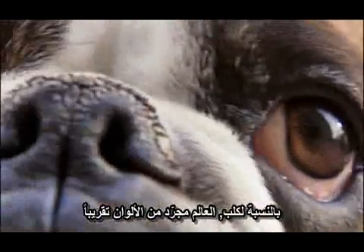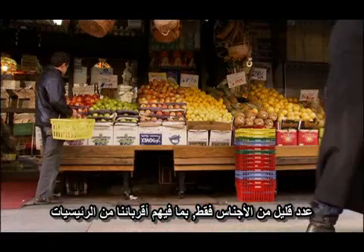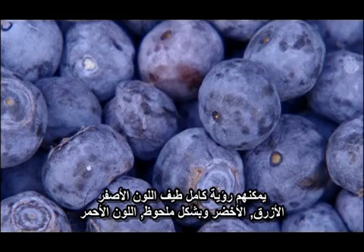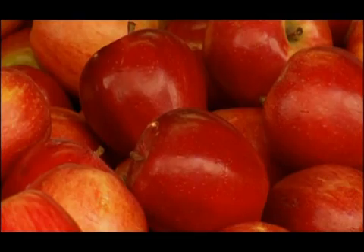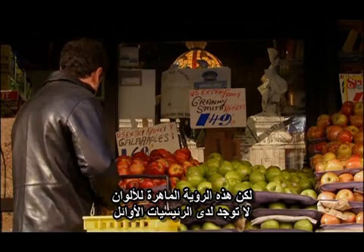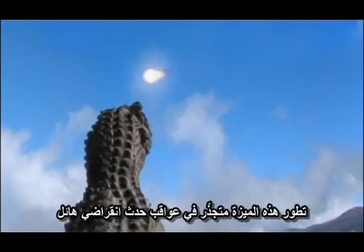To a dog, the world is virtually devoid of color. Only a small number of species, including our primate relatives, can see a full range of yellows, blues, greens, and most significantly, reds. But such adept color vision does not exist in the earliest primates — its evolution has its roots in the aftermath of a mass extinction.